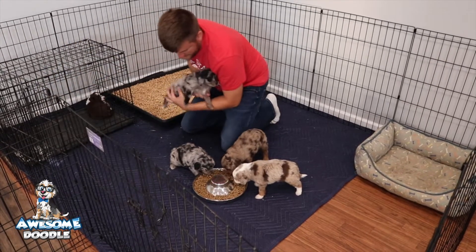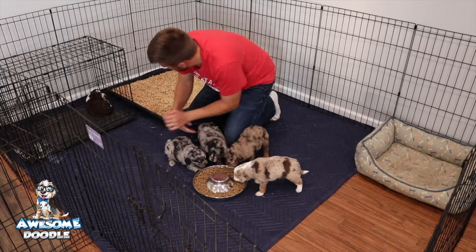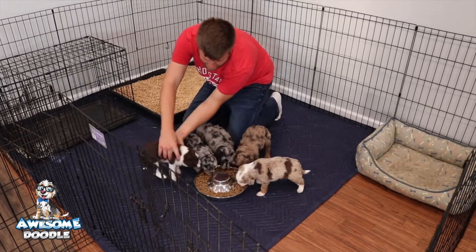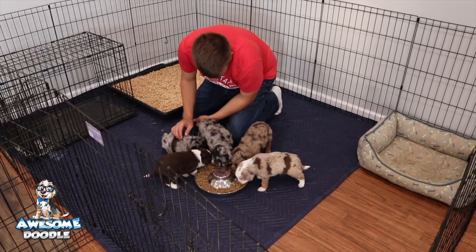Here's Maggie. Want something to eat, Maggie? There we go. You want some food? That'll calm you down.